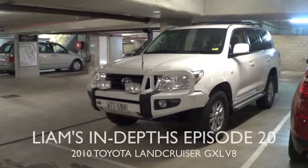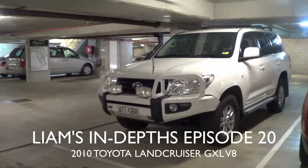How's it going everybody? Liam here from Liam's Indevs. Today let's take a look at the 2010 Toyota Land Cruiser GXL V8. Today I have my cousin Jack here to help me — he's my little helper. And so, as always, let's get into it.